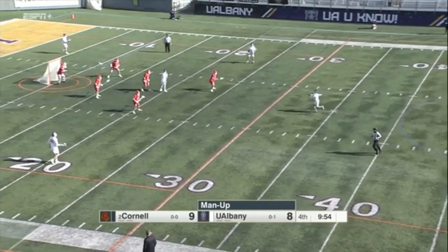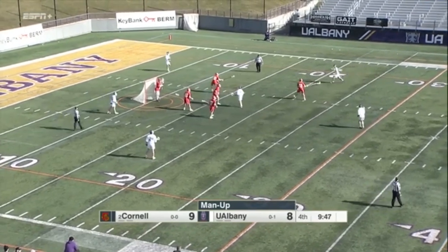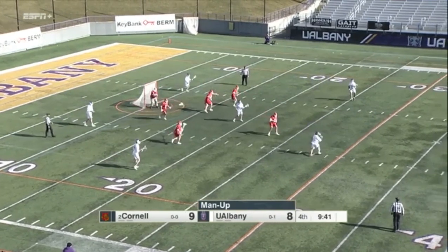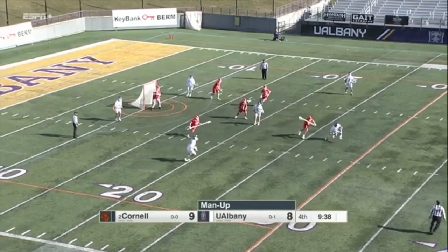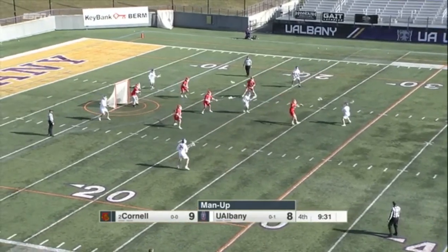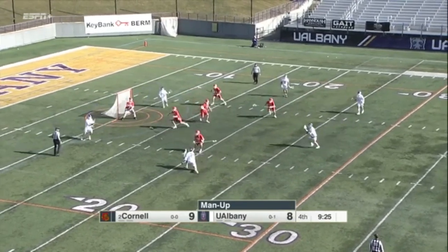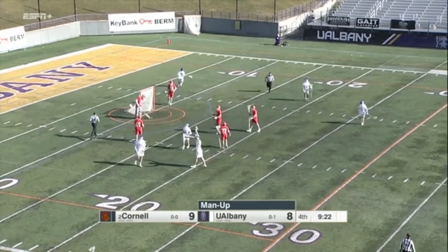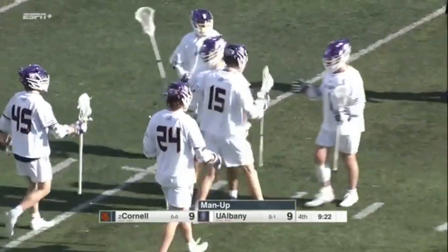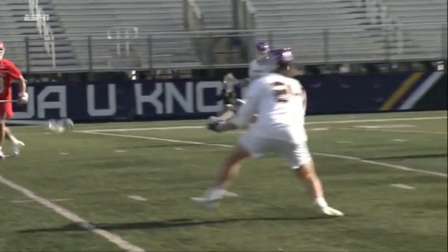He had six goals that year. He gets the unassisted tally today. UAlbany's got a one-minute EMO — Cornell penalty, number 43 Jason Singer, one minute for an illegal body check. Sheehan goes to get it with 36 seconds to go on the man up. Gotta move the ball. Pucci down low — shot, score! Pucci looks for Richmond. Richmond goes low to high and we're tied at nine. Richmond rips it top shelf to pull the Danes tied with the Big Red. Down on this man up — low to high, far side.